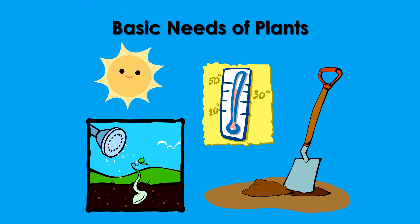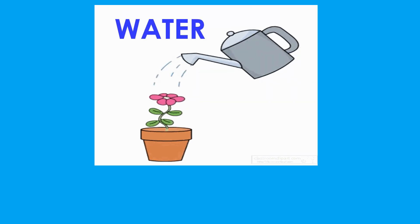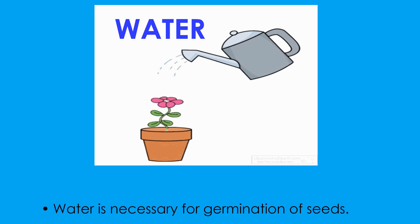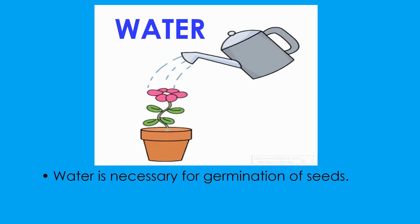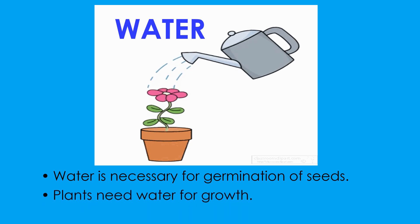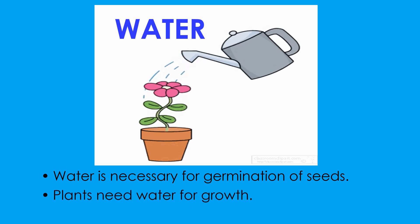What do plants need to grow? Plants need water. Water is necessary for the growth or germination of seeds. Plants need water for growth.